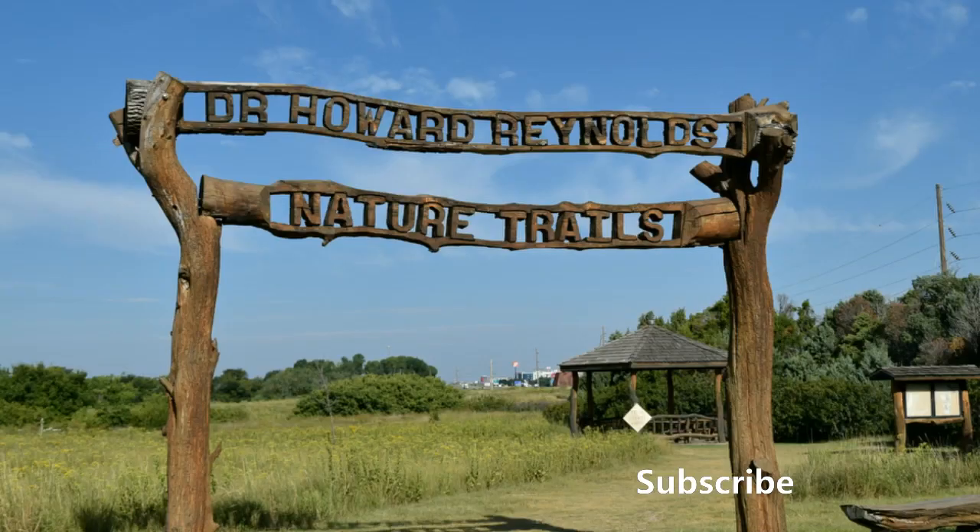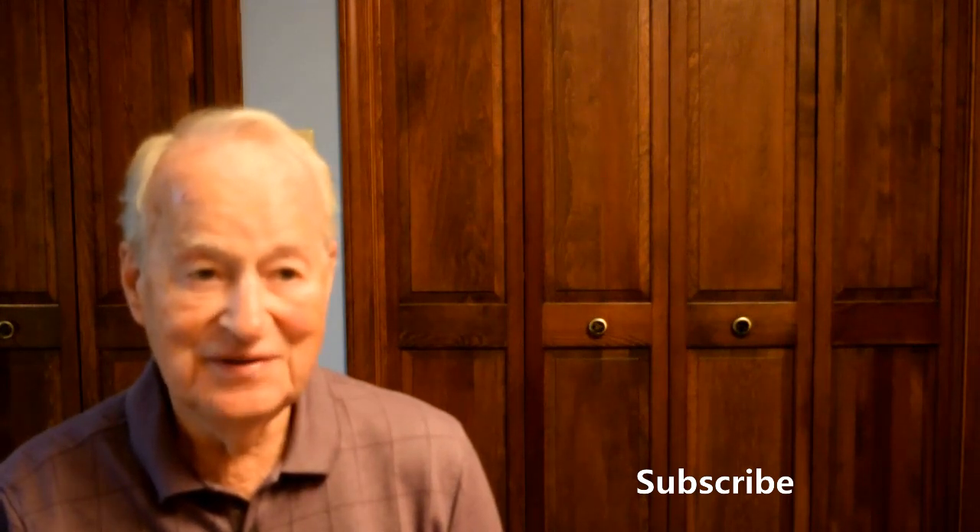Another amenity is the Howard Reynolds Nature Trail. It's free, and it winds around in an area that's in the northeast part of the neighborhood. Shopping? There's plenty of shopping available, there's banking available, and there are restaurants available as well. So it has all the conveniences that you might want.